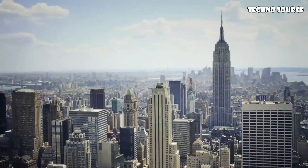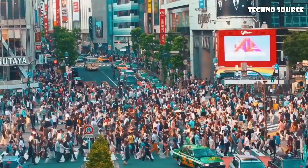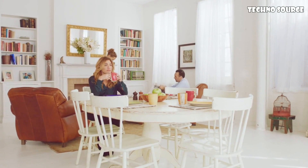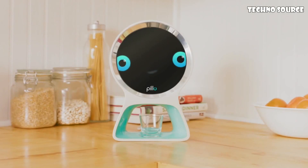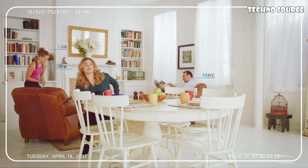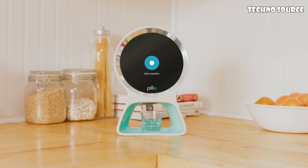In today's hectic world, it's getting increasingly difficult to remember what truly matters — the health of you and your loved ones. But now, someone can help. With his artificial intelligence, Pillow recognizes each and every member of your family and starts caring for them.